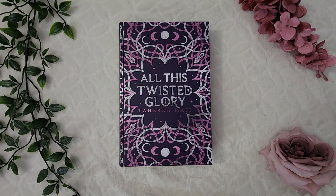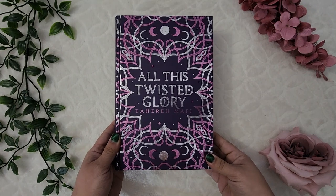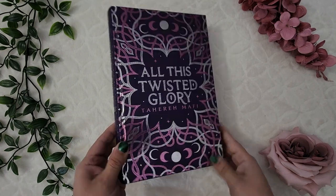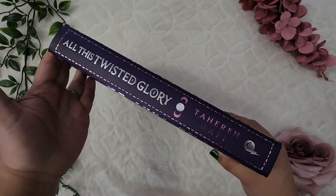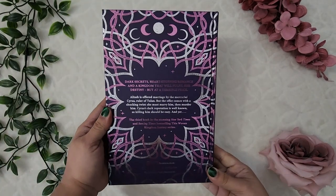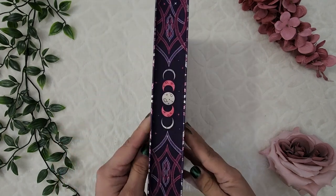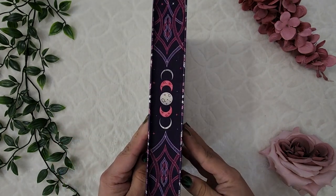From Illumicrate, I got my pre-order of All This Twisted Glory by Tahereh Mafi — the third book in the This Woven Kingdom series. I've actually not read this series at all yet, but I loved the look of these books and didn't want to miss out on them. I'm really hoping I'm going to love them.